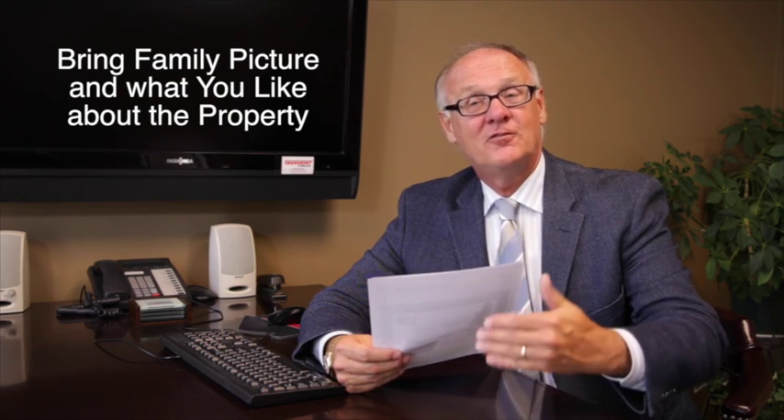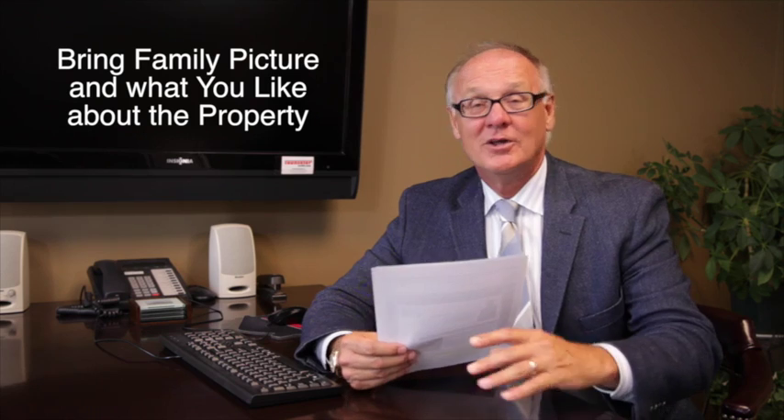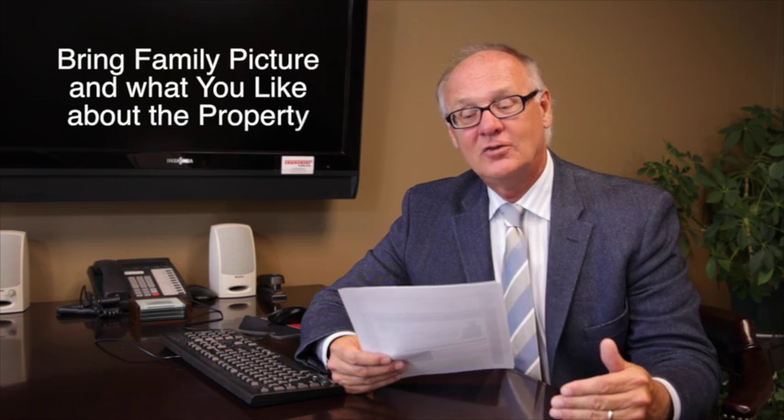For instance, if your plan is to tear the house down because you want to build something there, that's not the type of thing you want to put in the note. You want to put in the note the things that you love about their property — that will endear yourself to that seller.